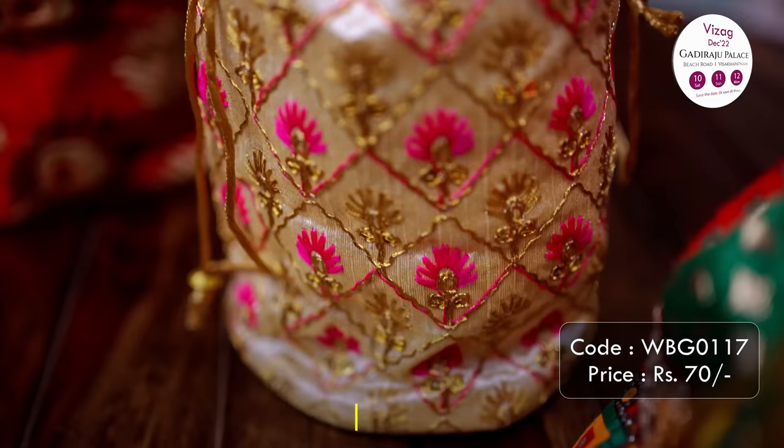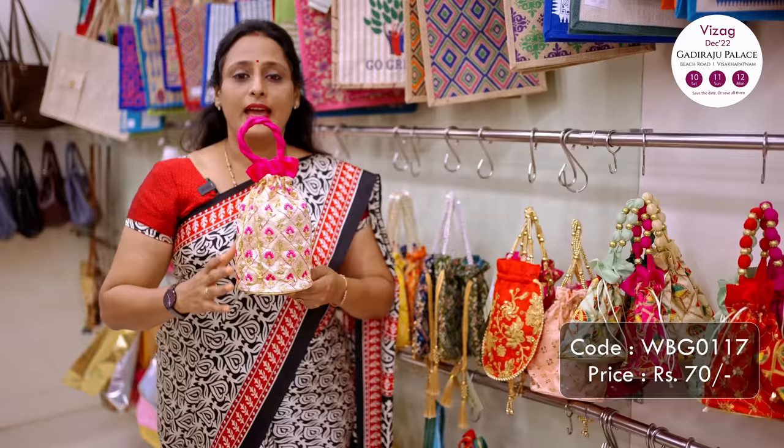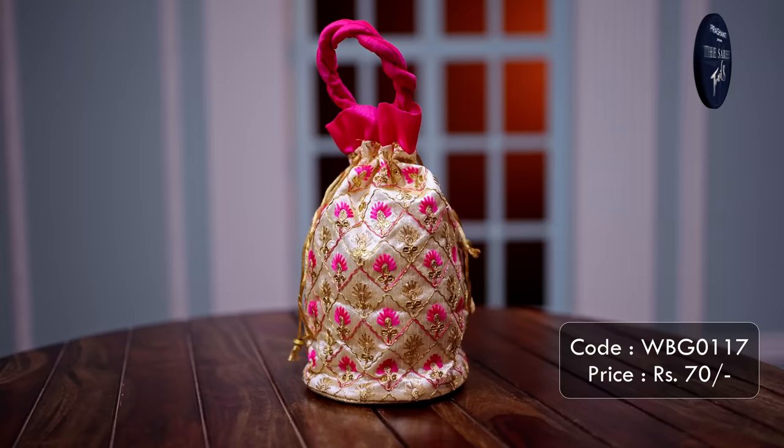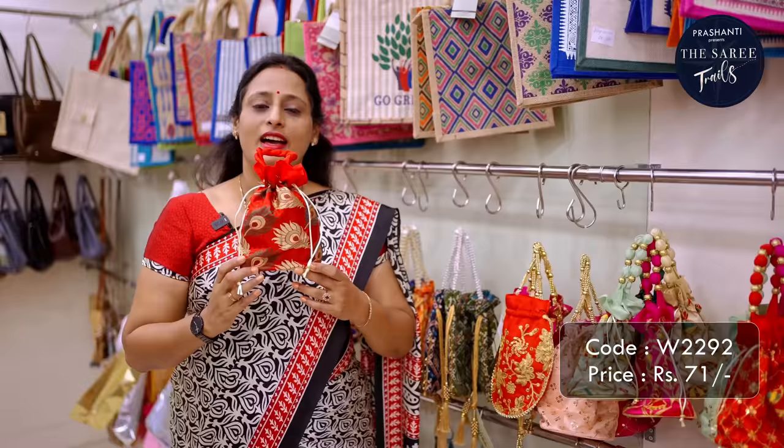The next one is a portly bag that is slightly larger in height and comes with sequin work done all throughout. It comes with a braided handle in vibrant colours of rani pink, red, green and so on. This is priced at ₹70.